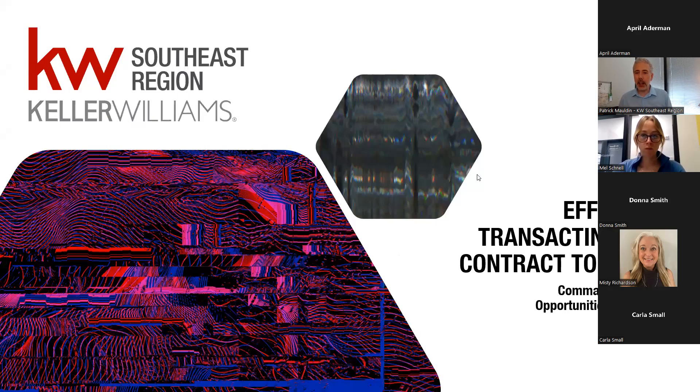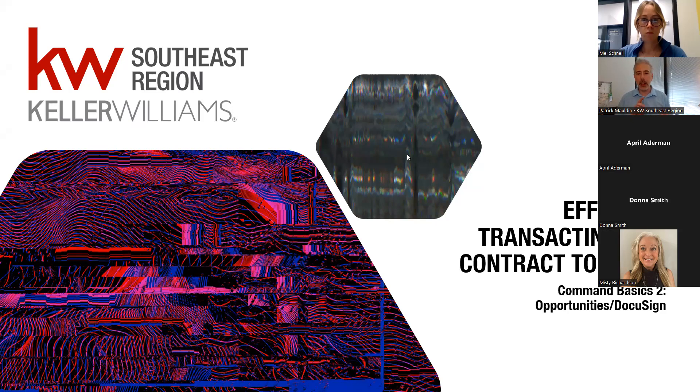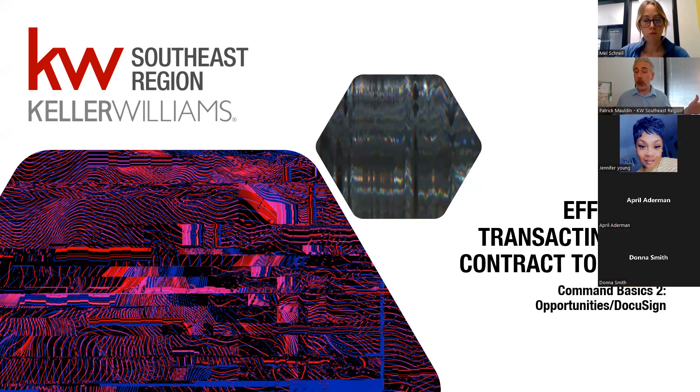Welcome everybody. This is the second part of the Command Basics series — effective transacting in contract to close here with the Keller Williams Southeast region. We're going to be going through Command today, talking about some great things you can do in it. We'll answer questions around opportunities and how it integrates with DocuSign, though we won't get deep into DocuSign itself. Tomorrow we'll actually be teaching on DocuSign, so if you have questions around that, we'll get those answered then.